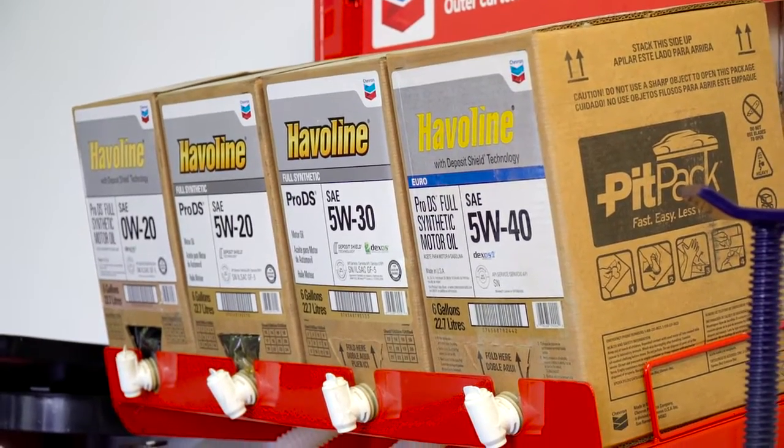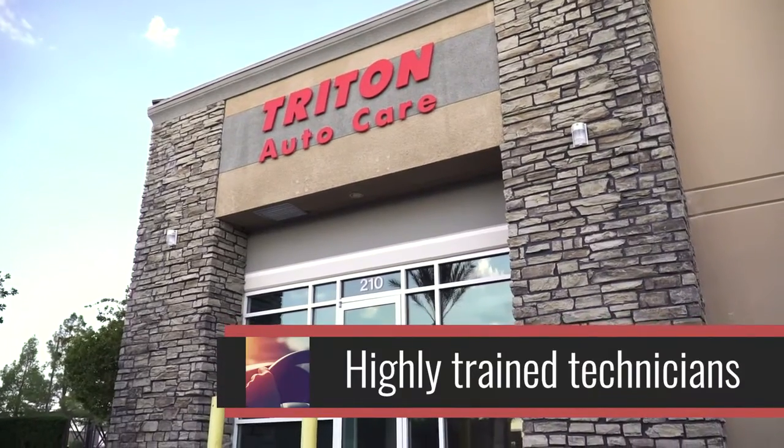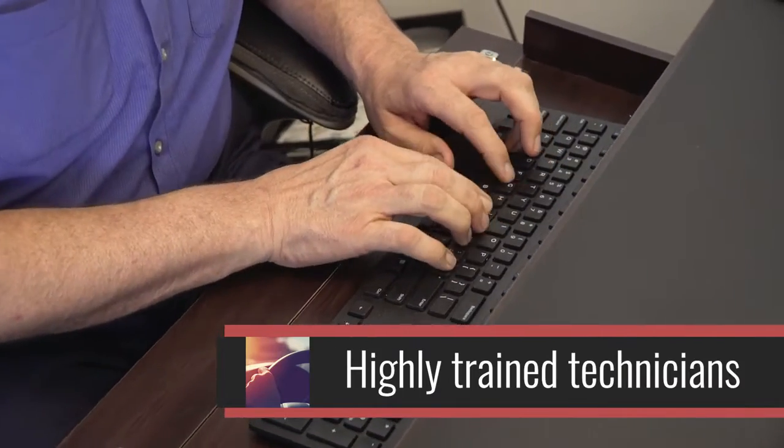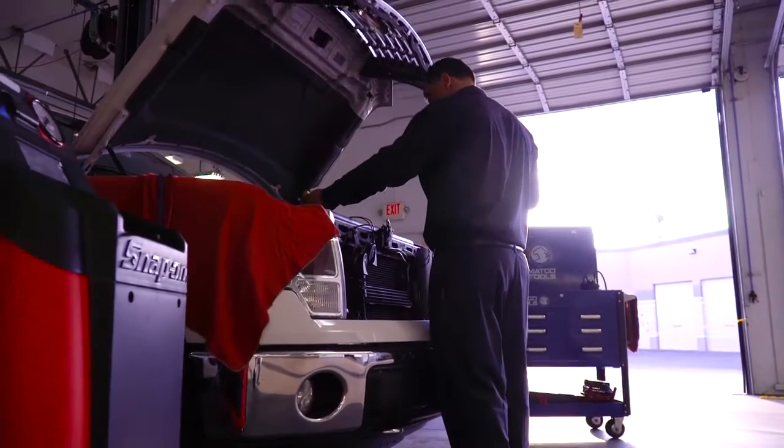At Triton Auto Care, our first process of hiring is to make sure the technicians have at least 10 years of experience, and then they have proper training along the way through their previous history. When they come here, we also go through additional training on the current diagnostic equipment that we work on, the vehicles that we work on, and the processes of how to properly service these vehicles.